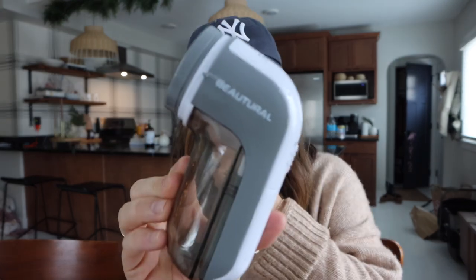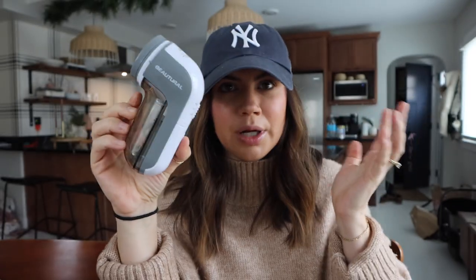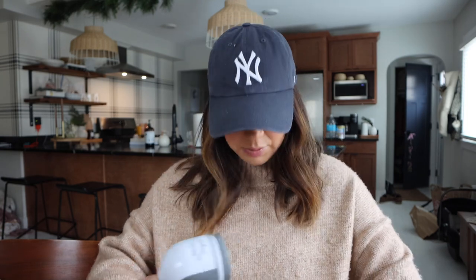So I pulled this thing out which I bought for our couch — it's like a little de-piller. I don't know if that's even a word, but I'm going to use this on the sweater. In this area it looks so bad, so I'm going to go ahead and start using this thing and we'll see if it works.